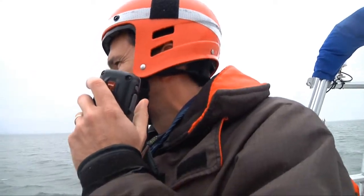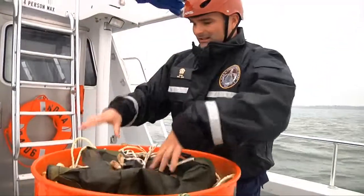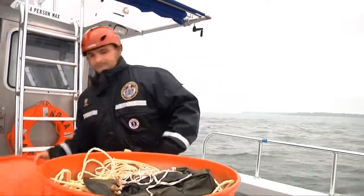This training serves an important purpose for the crew of the research vessel as well. It'll come in handy if anything goes wrong in the future.